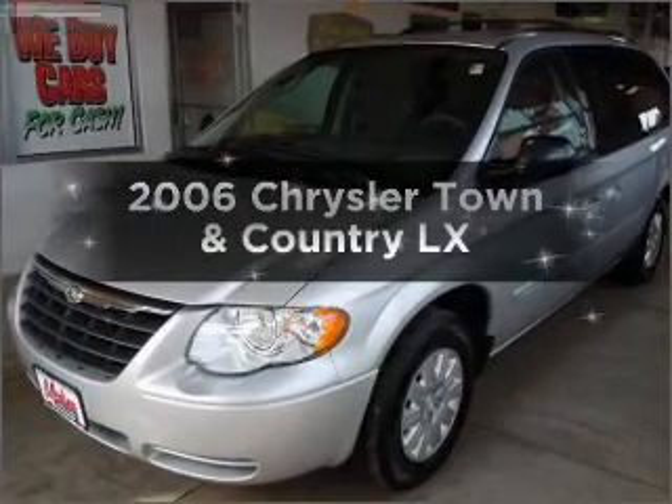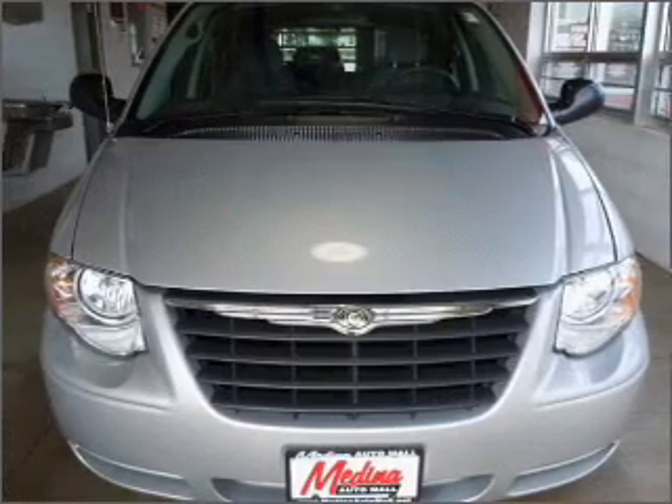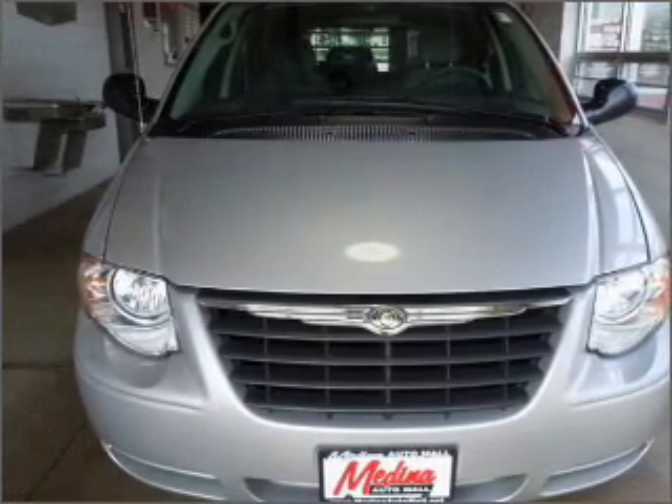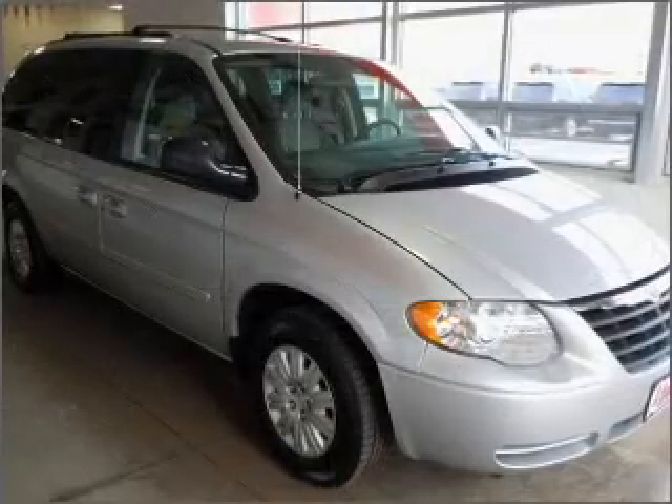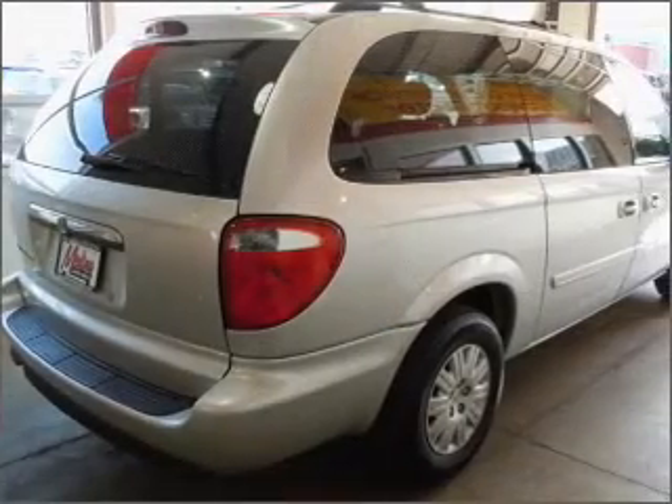Introducing the 2006 Chrysler Town & Country. If you're looking for an automobile with great attributes, look no further. With a solid 6-cylinder engine connected to a smooth shifting automatic transmission, premium wheels give a more luxurious look. Brake safely with the Anti-Lock Braking System.